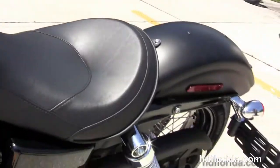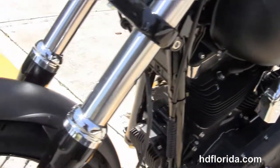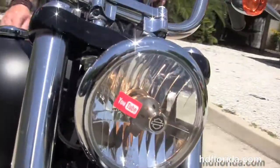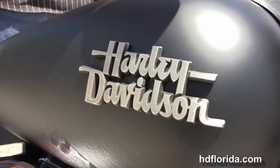It's got mid controls, factory upgraded key fob security, and the black and chrome headlight housing out on the front forks. Option accessories retail over $700 and are covered by the two year limited mile warranty.